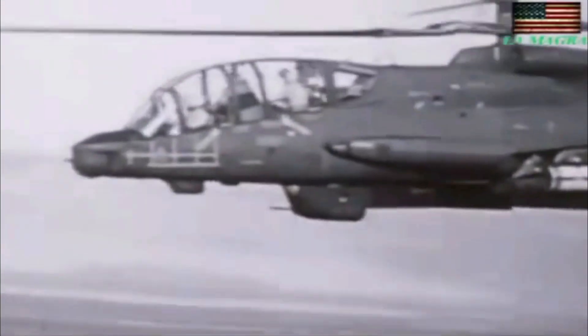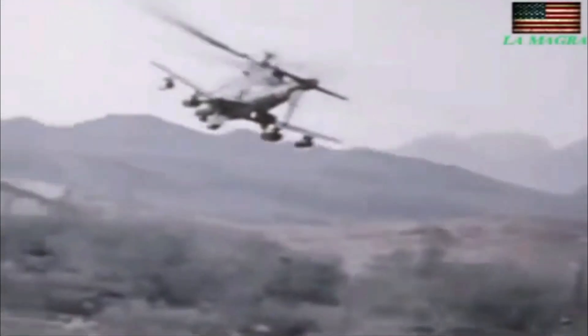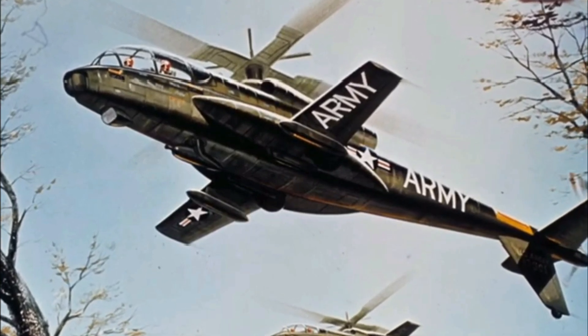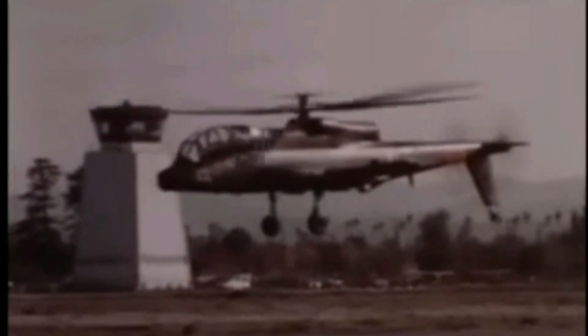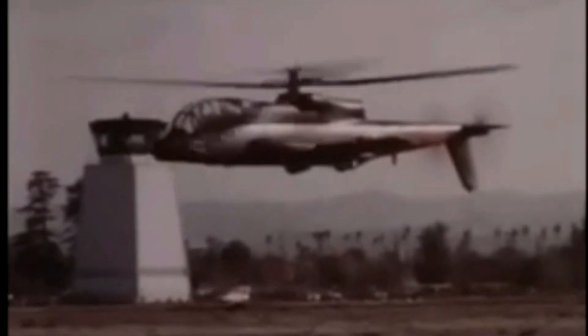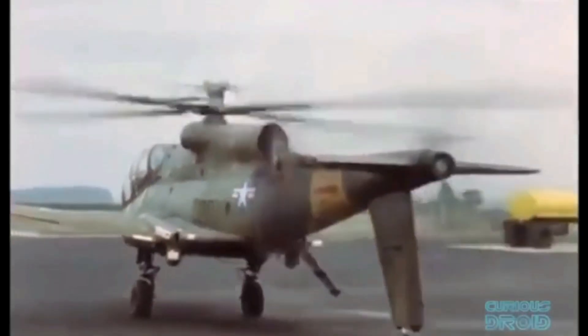The Cheyenne was undoubtedly an exotic-looking aircraft. Its long, narrow fuselage featured an oversized segmented canopy covering a tandem two-seat cockpit. The tail boom held a large ventral fin, a conventional anti-torque tail rotor, and a unique pusher propeller. A pair of small, low-set stub wings fixed to the fuselage sides contributed to the Cheyenne's hybrid look, as did its retractable wheeled main landing gear.